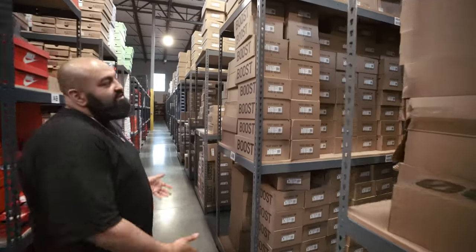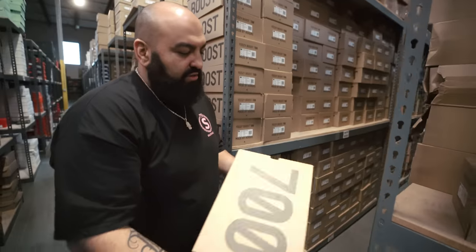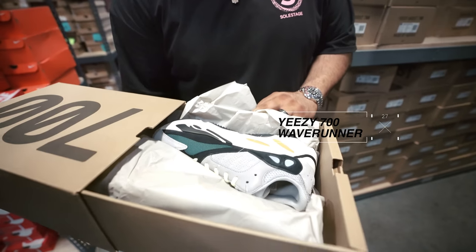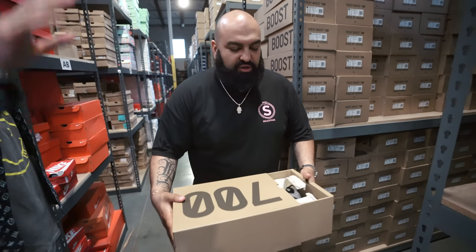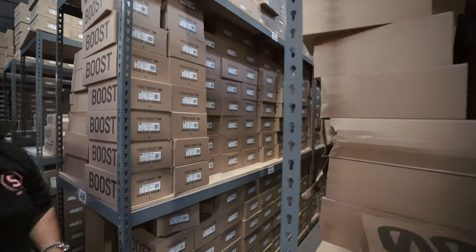Everybody remembers Yeezys. You can see through the aisles what we have. For example, this is our Yeezy 700s right over here. This is the Wave Runner — the first Yeezy that came out on the 700 side. All over here you're going to see all our Wave Runners.